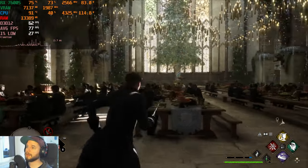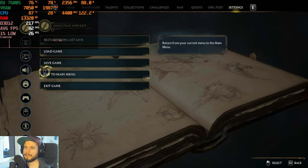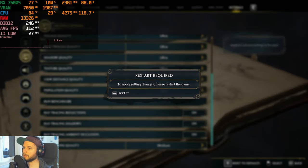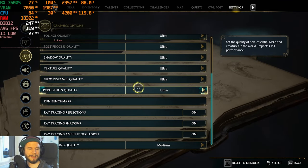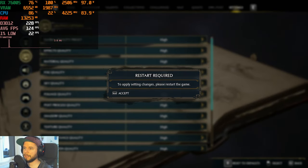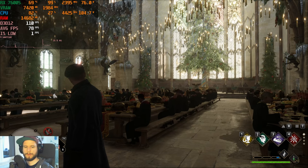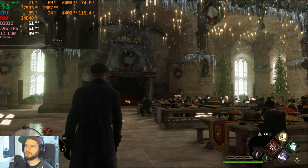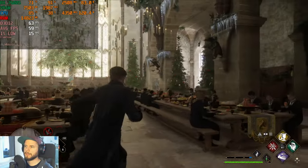As promised, a quick look at ray tracing — using medium ray tracing with high settings and FSR. After restarting the game it seems to be working, with frame drops here and there.